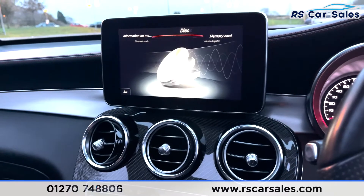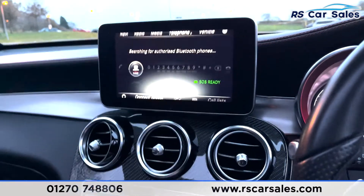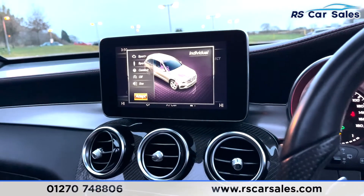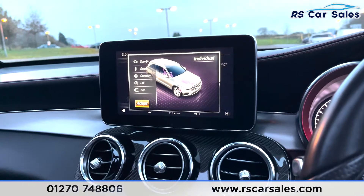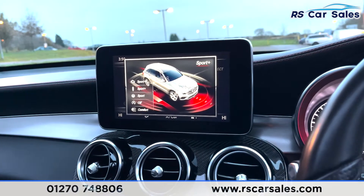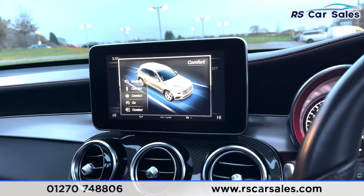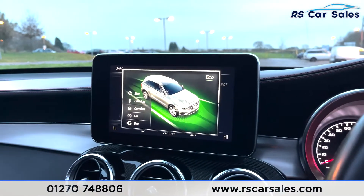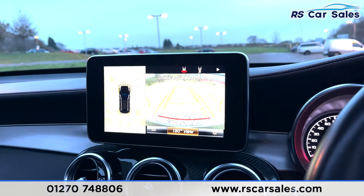The infotainment system features satellite navigation, DAB and FM radio, and different forms of media connectivity including Bluetooth, disc, memory card, and USB. There are also phone controls for calls or music. Selecting the dynamic modes, you've got Individual, Sport Plus, Sport, Comfort, and Eco — each with different driving characteristics so you can pick and choose which suits your style.